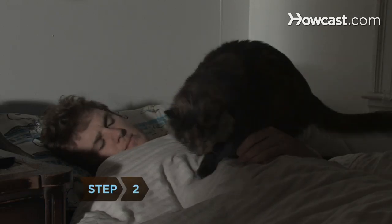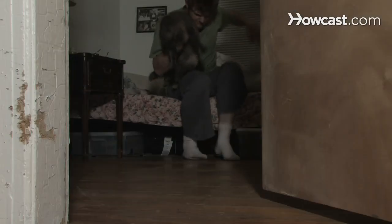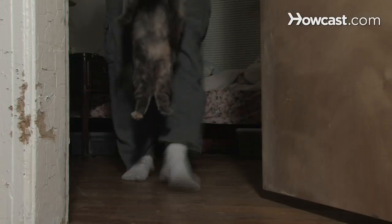Step 2: Be consistent. If you don't want your cat sleeping with you, then you're going to have to put up with several sleepless nights listening to her pathetic mewling until she learns you are immune to her ploys for pity.